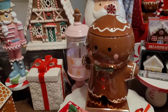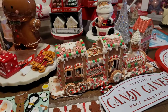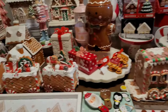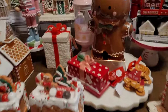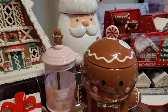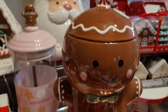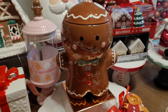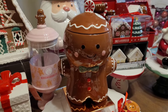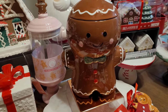In case anybody was wondering — I found more trains. But let me do this real quick first. I found this cute little guy at TJ Maxx.